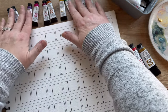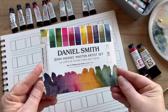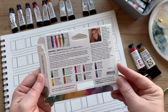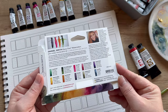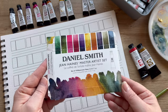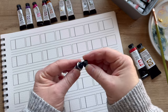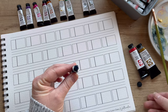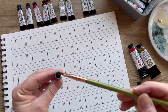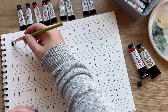I purchased this Daniel Smith Master Artist set by Jean Haynes and I wanted to make sure I got all of these swatches down. I've also bought a couple extras in addition to this first set. So I took the time to swatch out all of the different watercolors and gouaches that I had available in my studio.